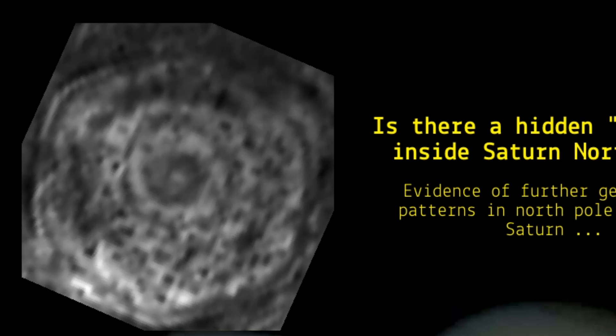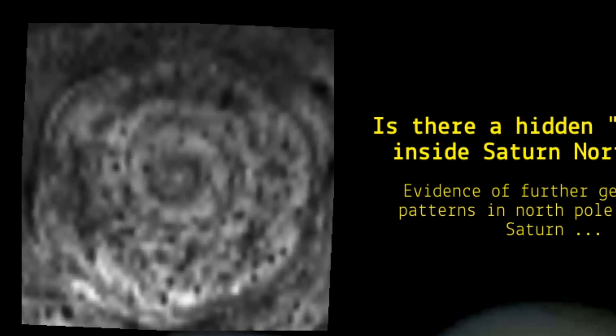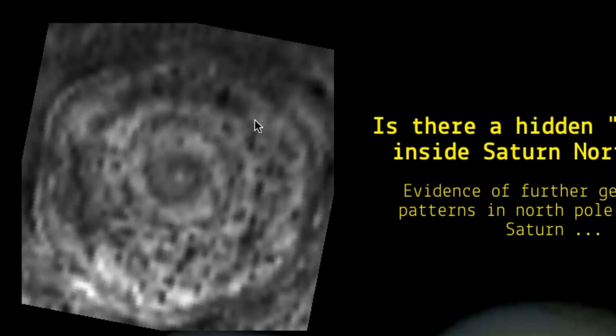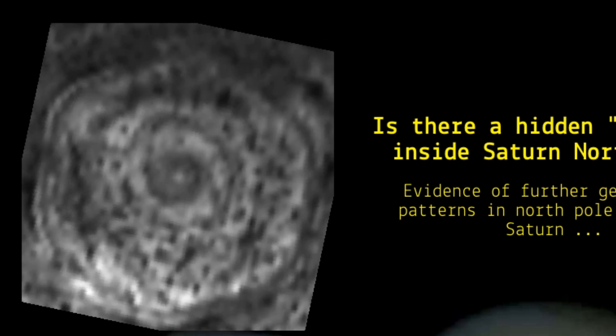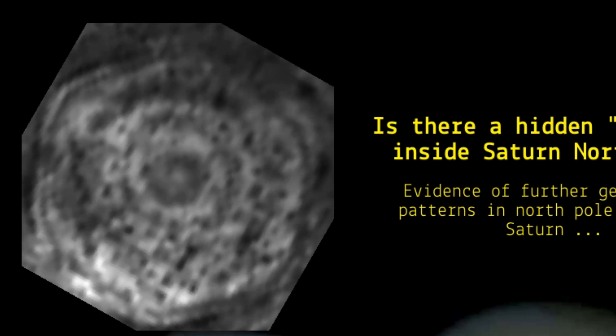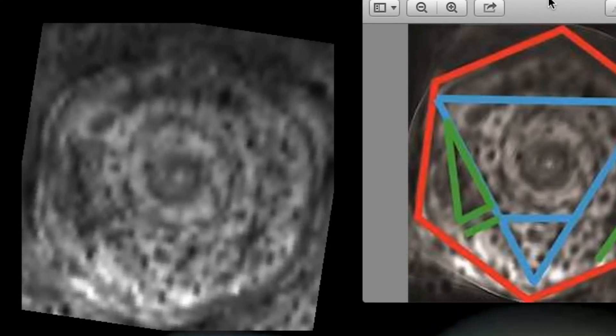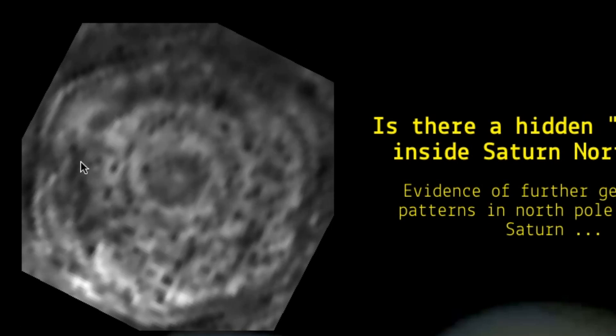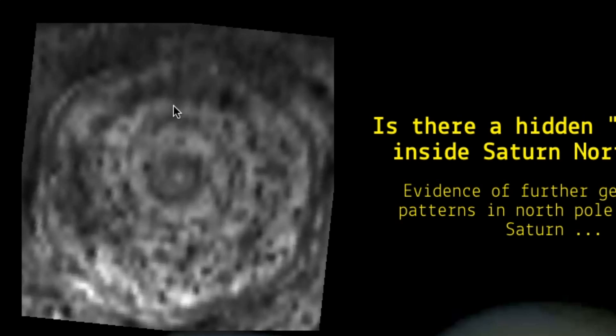Now you only see the rotation of the clouds going around. And remember, infrared can see through clouds. Now can you see the triangle shaped formation there? It looks like this, right over here. It's right here and over.